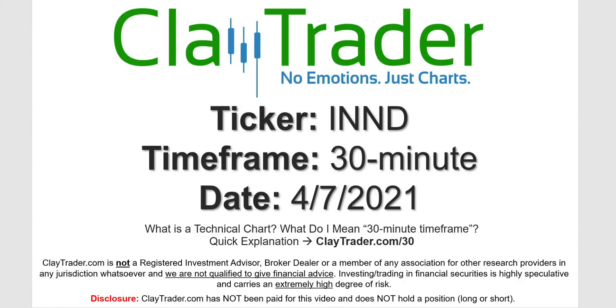Hey, it's Clay, and this will be a video chart on ticker symbol INND. We will take a look at the 30-minute time frame.